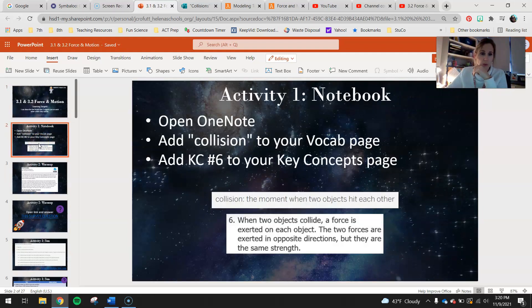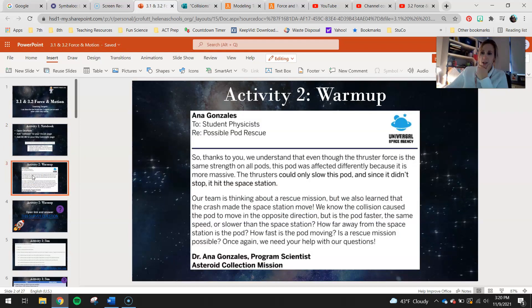Your very first activity for today is to open up your OneNote and add 'collision' to your vocab. Chapter 3 is going to be all about collisions. A collision is the moment when two objects hit each other. And add Key Concept number 6 to your key concepts page, which states: when two objects collide, a force is exerted on each object. The two forces are exerted in opposite directions, but they are the same strength.